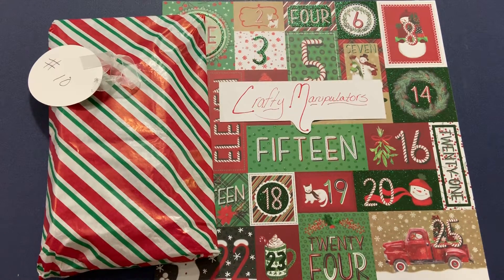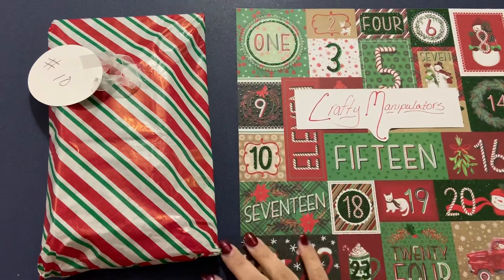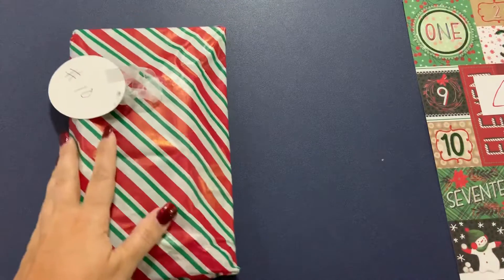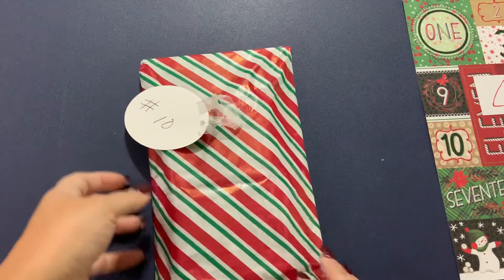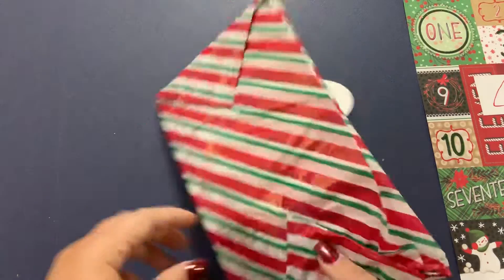Hello friends, it is day 10, December 10th in our 24 Days of Christmas Secret Santa. So let's hop right in and get started on gift number 10. It's wrapped in this beautifully red, white, and green tissue paper. Tag says Christmas cheer and number 10.